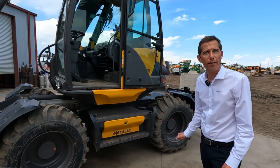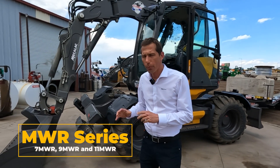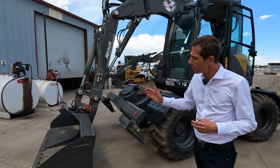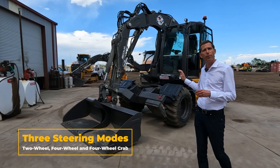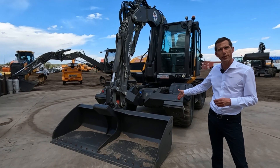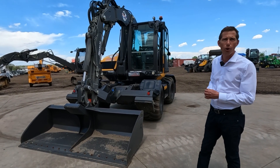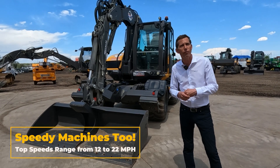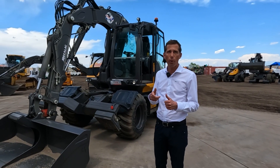Here we are in front of our 11 MWR, the biggest of our wheeled excavator range. We have the seven, nine, and eleven, and it's more than just a wheeled excavator — it's also a loader. With one single mobile machine on wheels featuring two-wheel steering, four-wheel steering, and crab steering, we have a machine able to work with digging tools, loading tools with a huge loading bucket, and pallet forks. At the end, we have the versatility of a backhoe loader with the compactness of a mini excavator, and even more compact thanks to the lateral boom providing great compactness and stability.